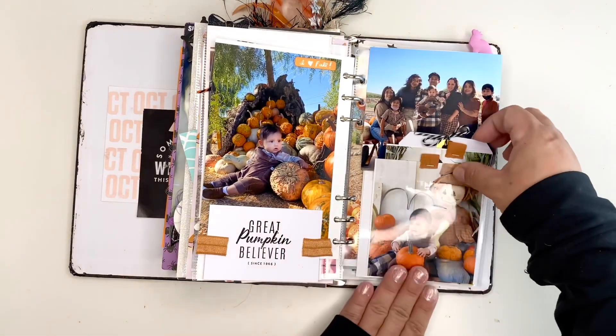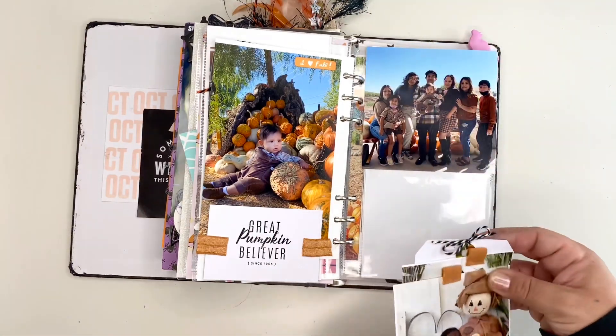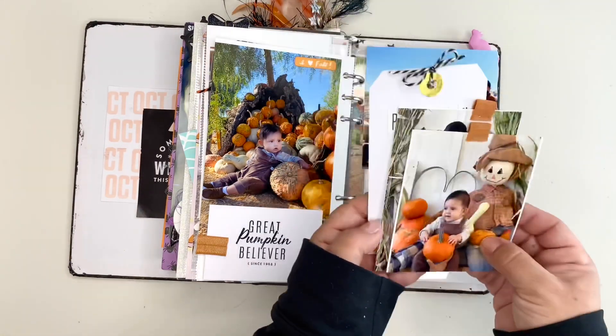This is our baby Max. This is my family here at the Pumpkin Patch. Since I like to take a lot of photos, here's my journaling of the day.